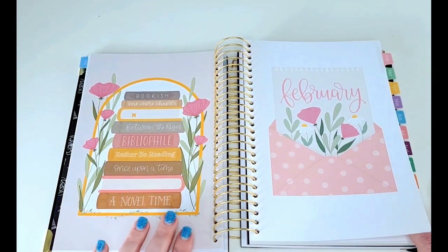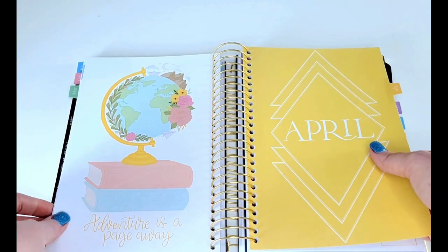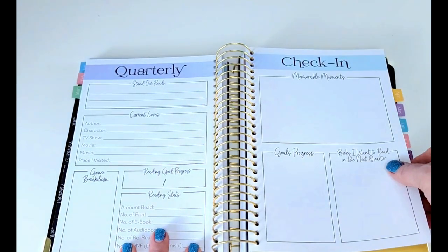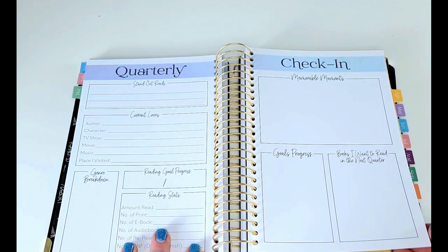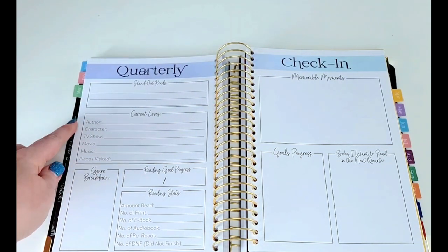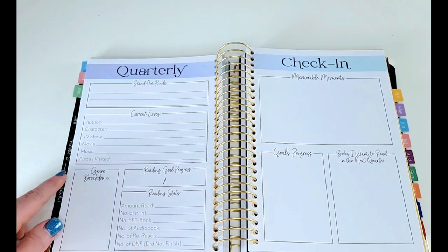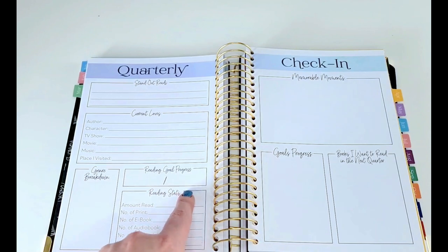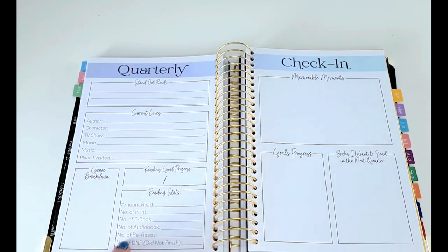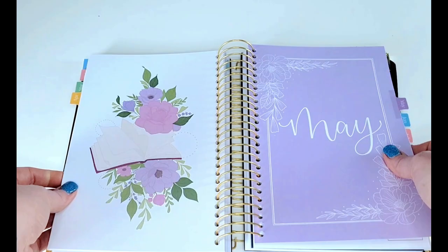Here we are in February — loving these designs, she is so talented and creative. I'm going to flip through all of the different monthly art until we get to the back of the planner. There's March, April — and I should mention there is a quarterly check-in after every single quarter, and at the very end there will also be a yearly check-in. The quarterly check-in has a box for standout reads, what you're currently loving in terms of author, character, TV show, movie, music, and place you visited, a genre breakdown, reading goal progress, more reading stats and formats, memorable moments, goals progress, and books you want to read in the next quarter. Then there's May and June.